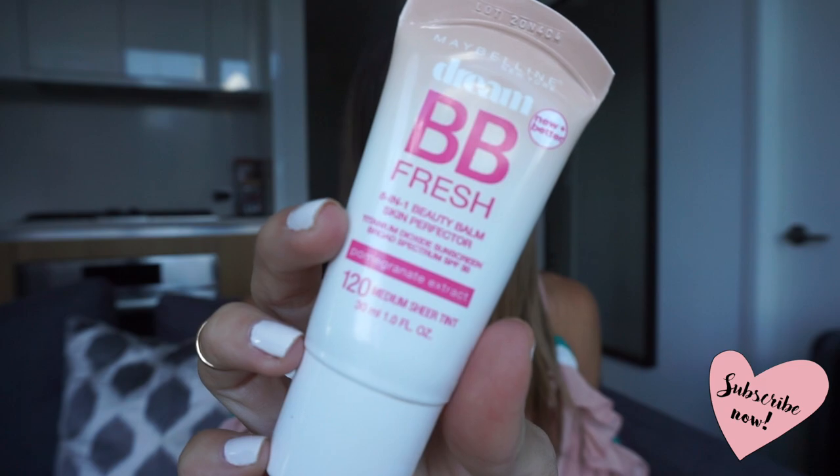My next beauty product is my Maybelline BB cream and this is a medium sheer tint. So this is the medium color and it just blends right into my skin — it's my perfect shade. It's so hard for me to find a BB cream that isn't too orange. I keep finding these BB creams that are so orange and I look like an Oompa Loompa. I have been living in this stuff all summer long because it's so hot and my foundation just melts right off my face. It still covers up any dark circles or imperfections but it's light enough like a lotion so you barely even know it's there.